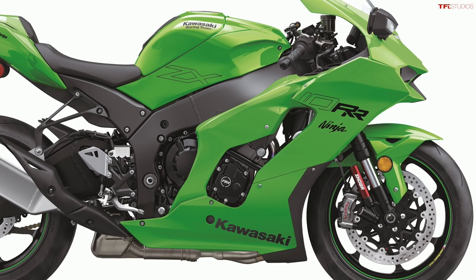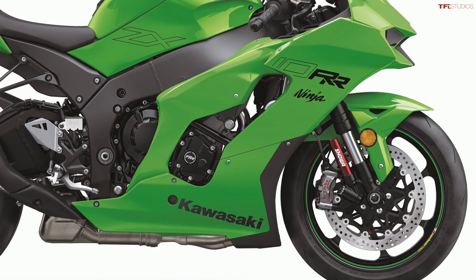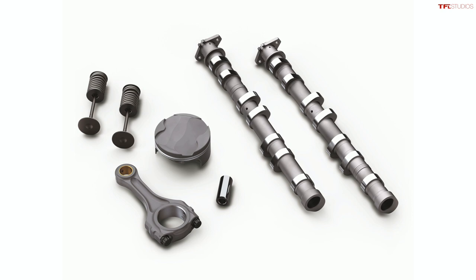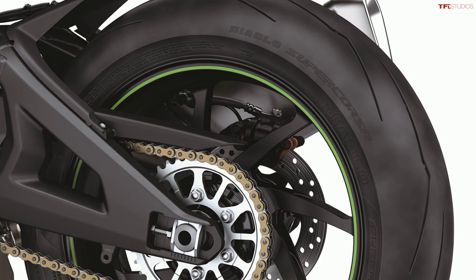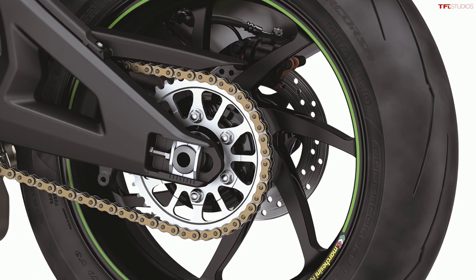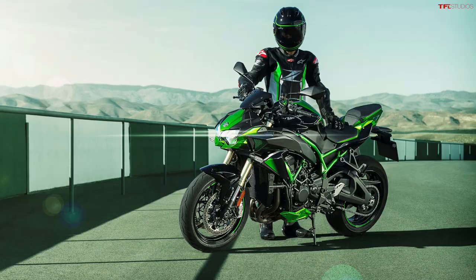The race-inspired single-seat ZX-10RR gets all of those same updates but additionally has some further engine modifications. These include a new intake design, new valve springs and camshaft, and new lightweight pistons with titanium connecting rods. Kawasaki doesn't mention different peak power figures, but the response should be improved by these lighter internal components. The ZX-10RR also runs Pirelli Supercorsa tires on forged wheels — a pretty aggressive setup — and it starts at a staggering $28,999, which is almost double the $16,399 of the ZX-10R.